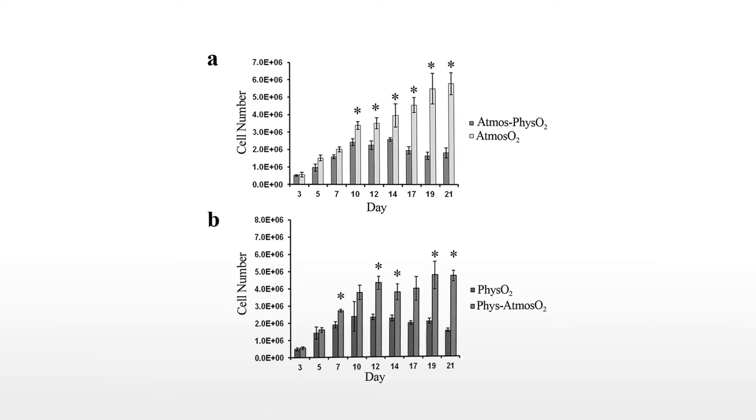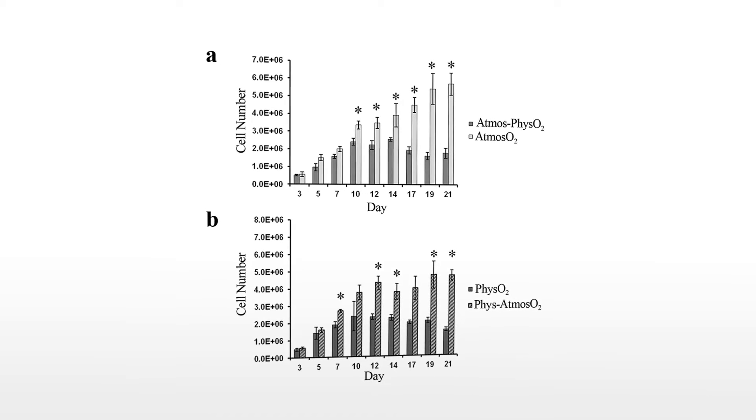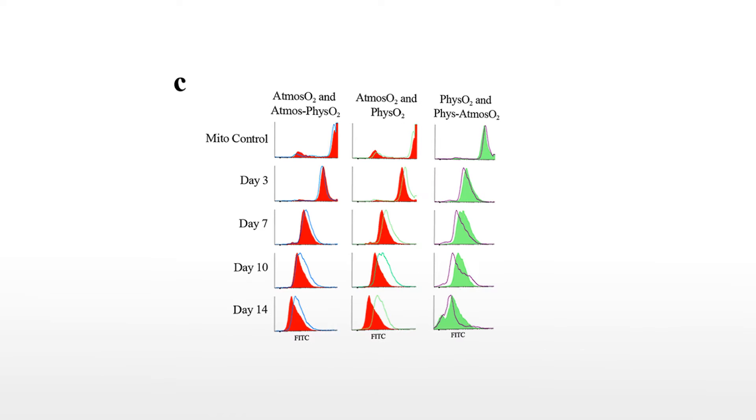I'm interested in exploring in more detail what happens at the level of the barrier of the gut — those cells that line it. What we can do is grow them in culture, and I'm interested in finding out how they talk to each other and how the junctions perform under different conditions, such as inflammatory insults. I use cells derived from a human that can form a monolayer, very much like the monolayer of cells that line the gut.